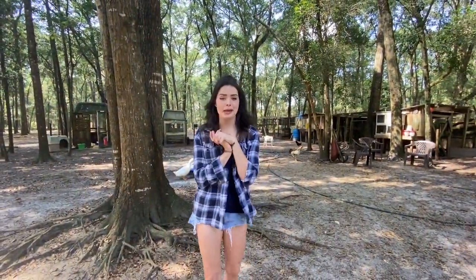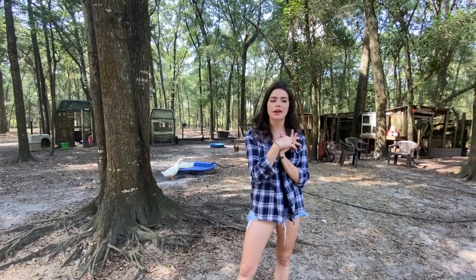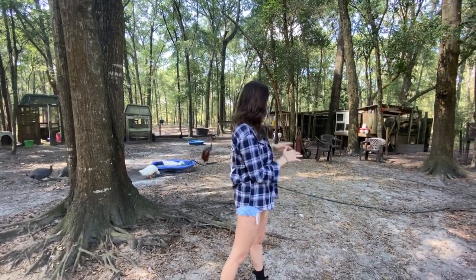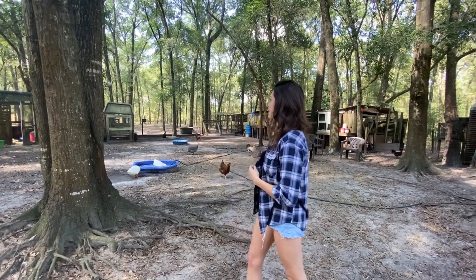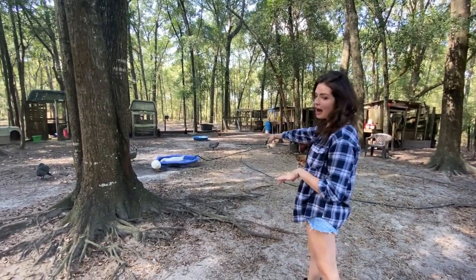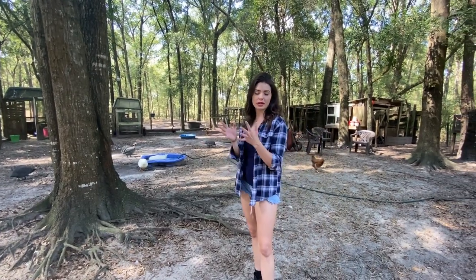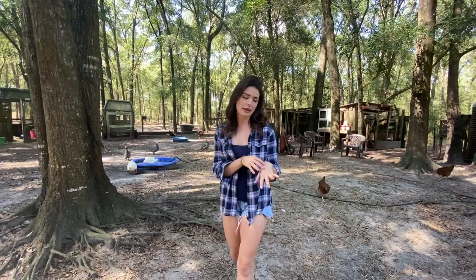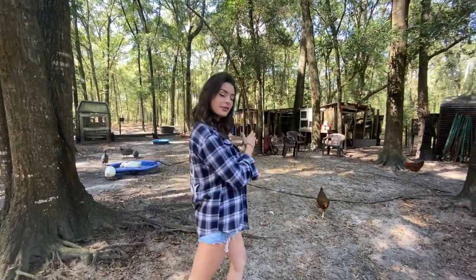I'm about to take you guys through the chicken pasture - well, the chickens, ducks, peacocks. We actually have four peacocks here, Polish chickens, literally every single kind of bird you can imagine. We have guineas over there, the ducks. We have about 60 chickens here, three ducks for sure, and a lot more coming.